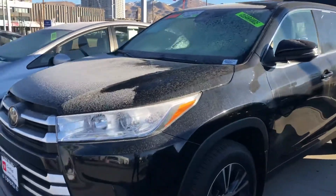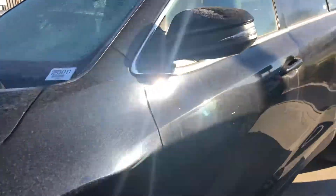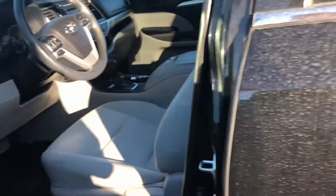Hello, this is Sam here with Mark Riller Toyota. Right here I have for you our 2019 Toyota Highlander LE in the color black.